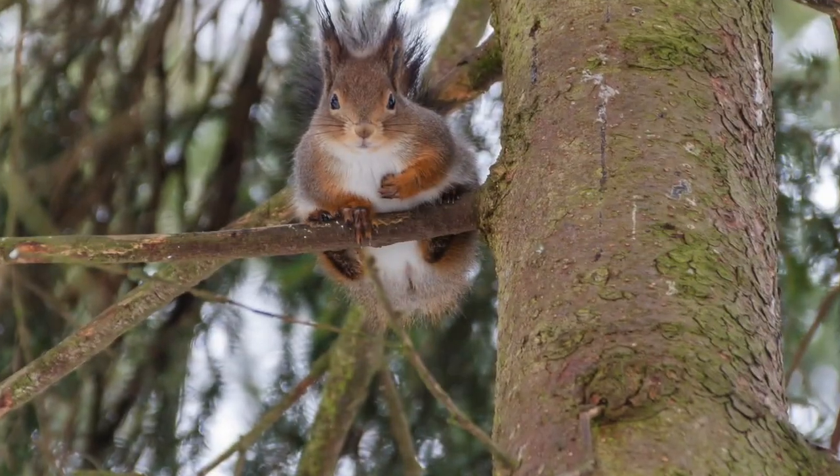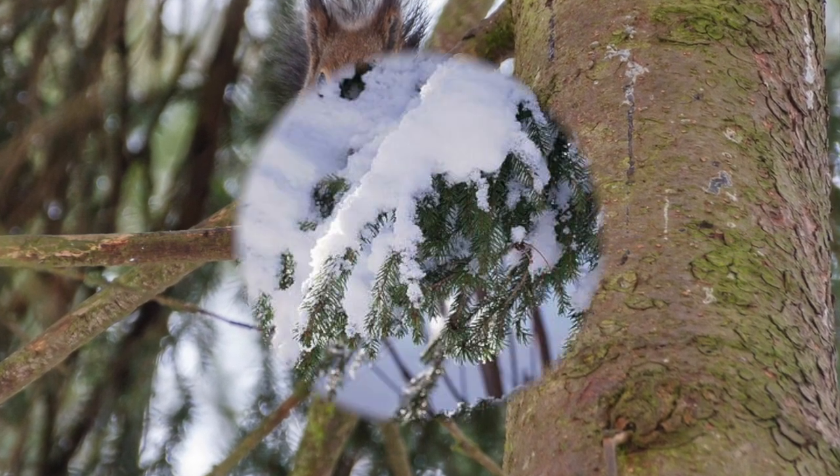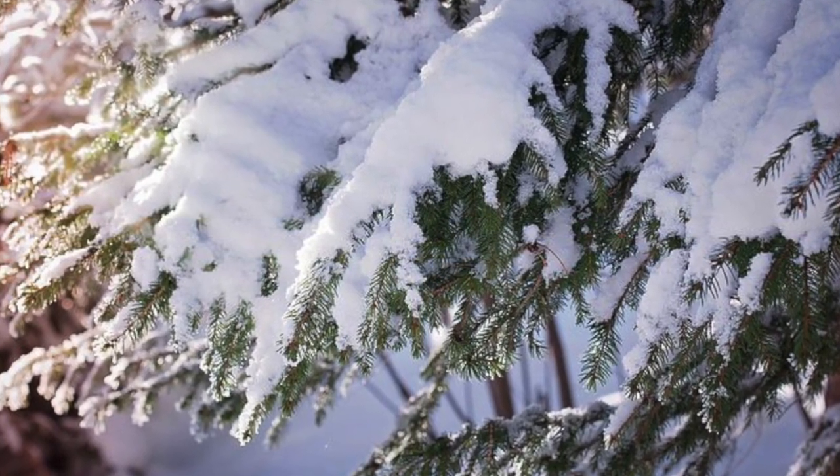Look at the squirrel — she's so cute! Because coniferous trees are evergreens, they are able to photosynthesize during wintertime and keep their green vibrant color.